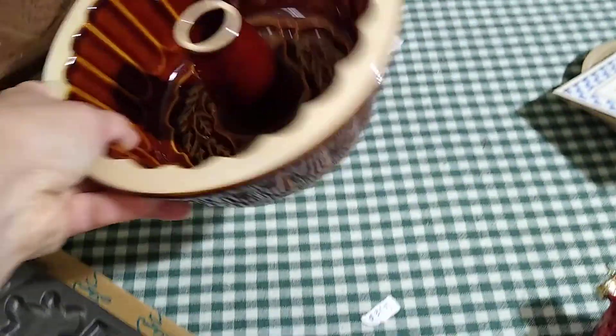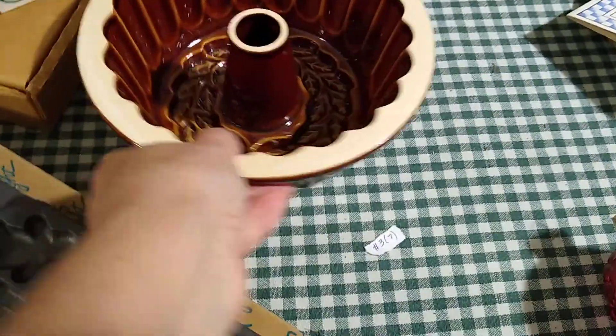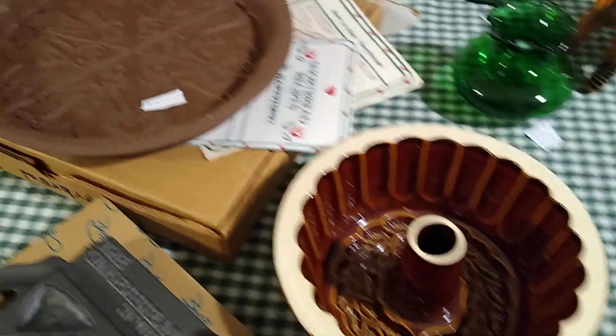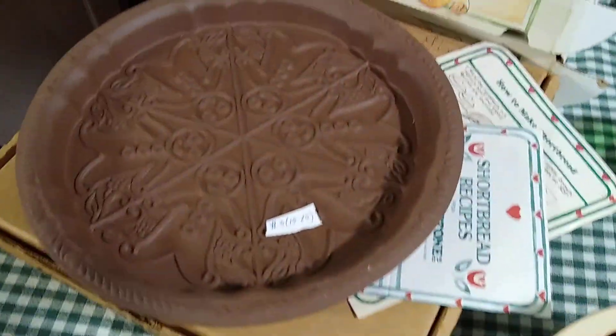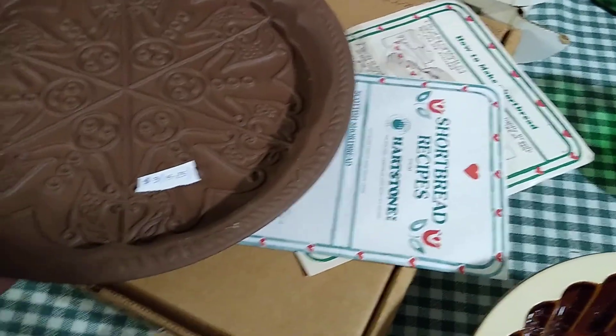Also brand new was this bundt pan — it has pretty leaves on the top. I paid three dollars for that and it only sells online for about seven dollars.